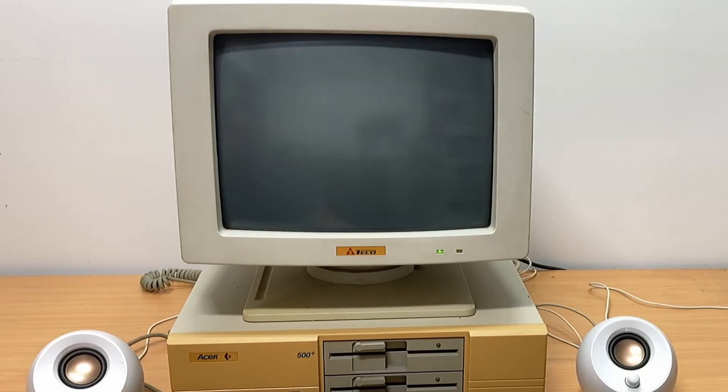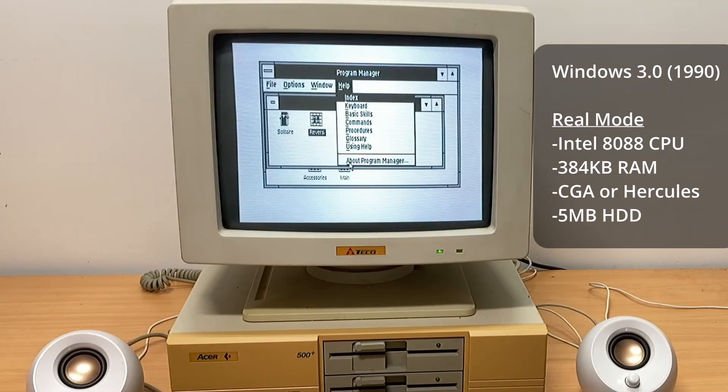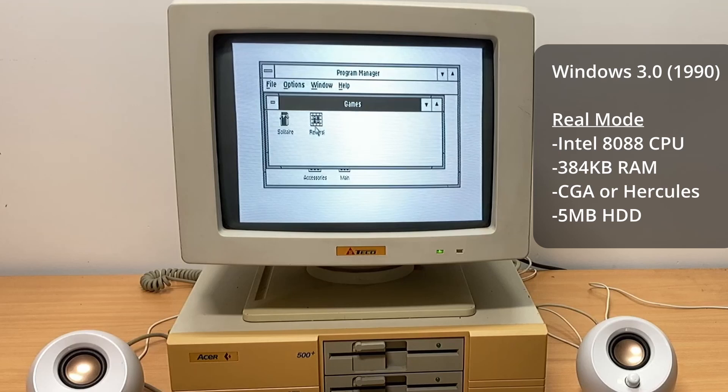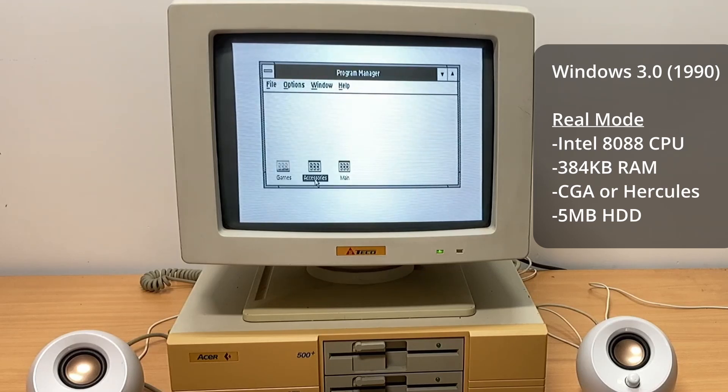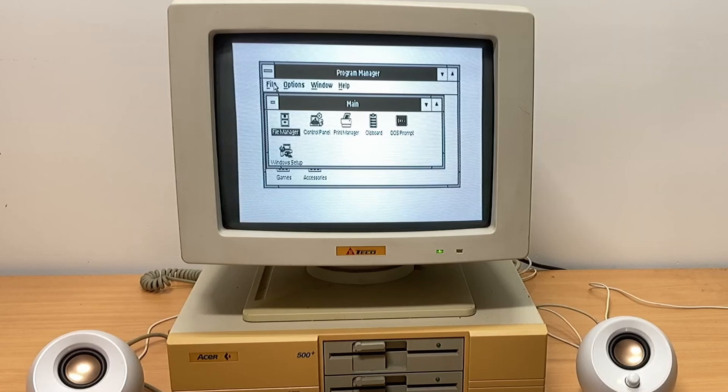Windows 3.0 was released in 1988 and brought with it the familiar interface most of us collectively term Windows 3x. 3.0 was one of the last versions to include Real Mode, which supported PCs with CGA, 384K of RAM, and a hard disk — like this PC. With Windows 3.1, Real Mode was dropped, and Standard Mode required a 286-based PC with at least one megabyte of memory.